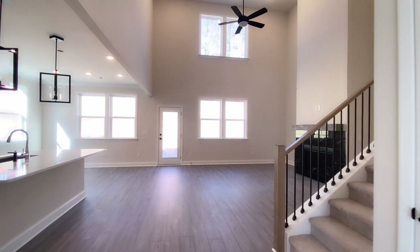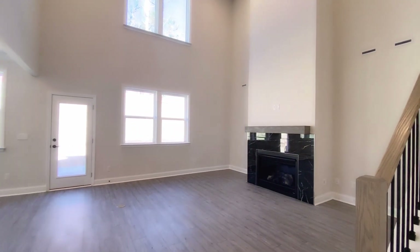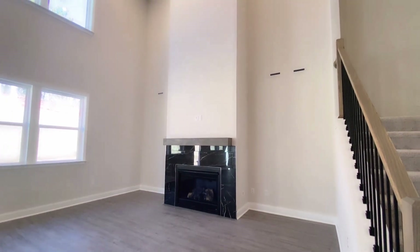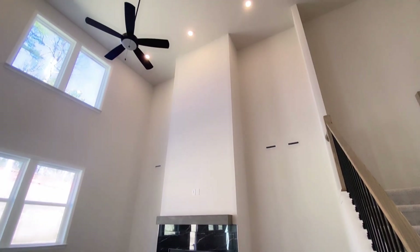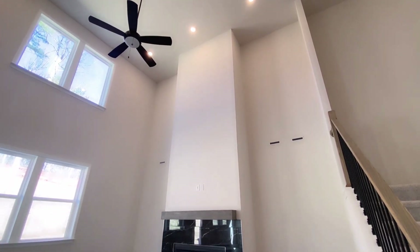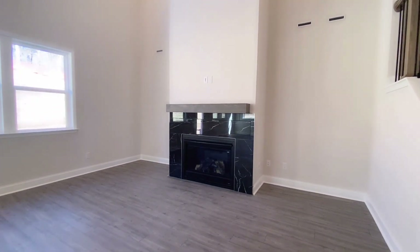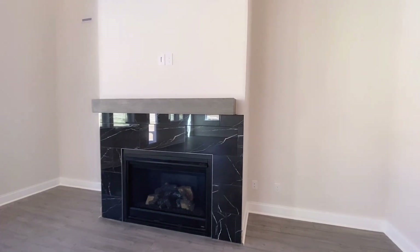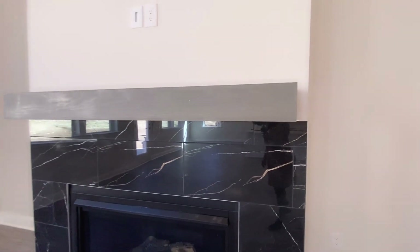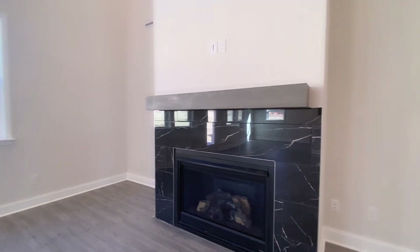Look at this great room — I can imagine these ceilings are about 20 feet tall. And this fireplace — I think this is a beautiful fireplace with the marble on the front, and these ceilings are absolutely amazing. There are windows on the lower section and windows on the upper section to bring in that natural light. Taking a closer look at the fireplace — this is truly a work of art.